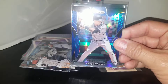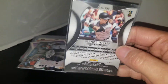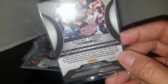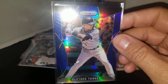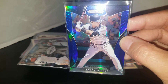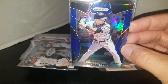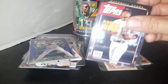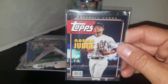Grabbed this really sick Gleyber Torres blue prism — it's not numbered but it doesn't have to be. It is a beautiful card; look at that shine. Blue's my favorite color too, so I had to have this card. Also got this really nice Topps Magazine Aaron Judge card.